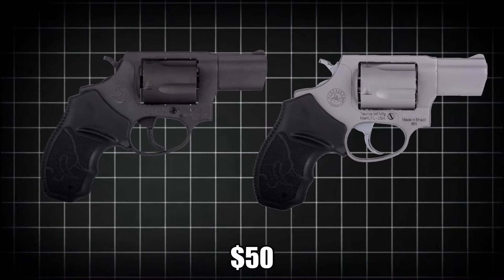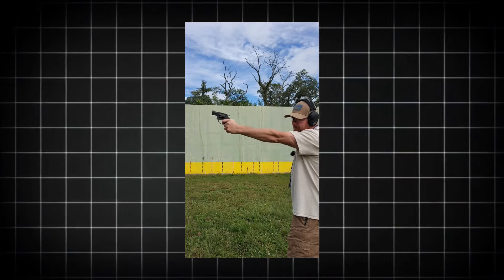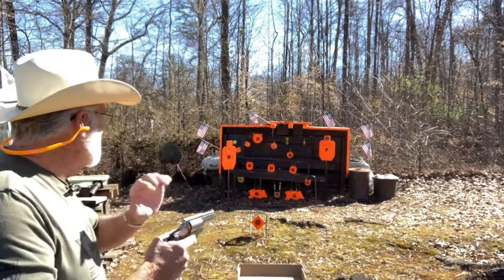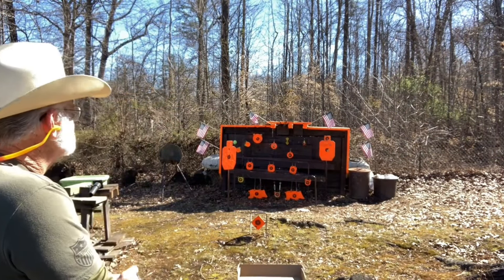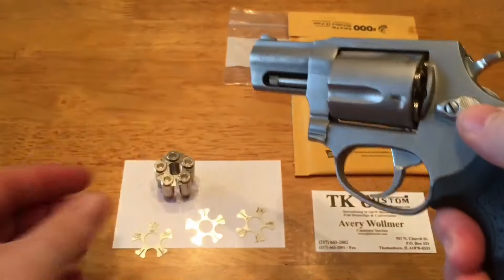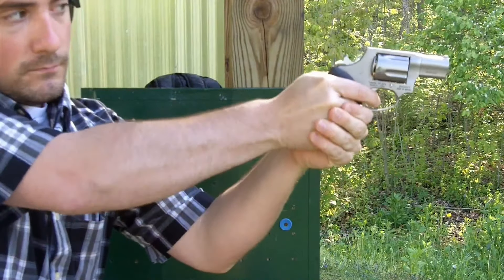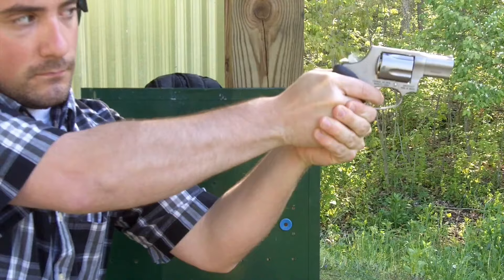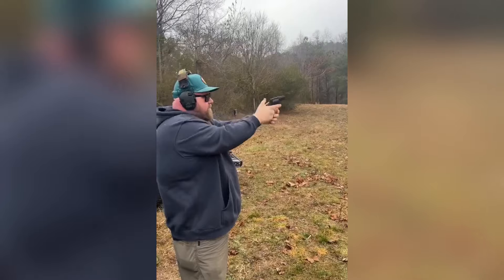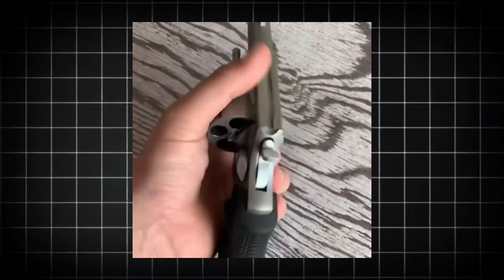Regardless of the finish chosen, the Taurus 905 features a transfer bar mechanism, further enhancing its safety and solidifying its reputation as a secure and trustworthy firearm. The Taurus 905 is an excellent choice for budget-conscious buyers who refuse to compromise on quality and reliability. As one reviewer put it, for no-frills 9mm wheel gunning, I wouldn't think twice about picking up the Taurus 905. Whether for self-defense, target shooting, or simply enjoying the timeless appeal of a well-crafted revolver, the Taurus 905 is a strong contender in the 9mm revolver market.